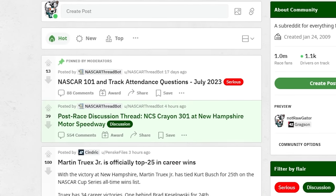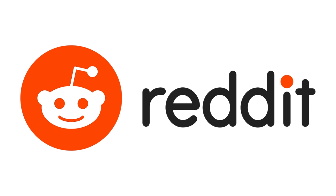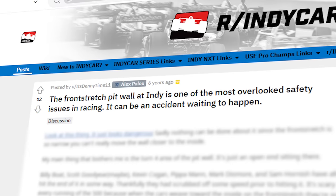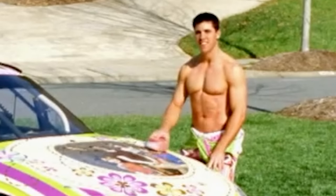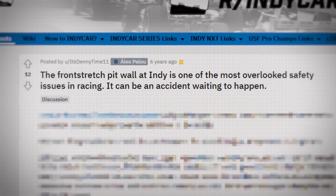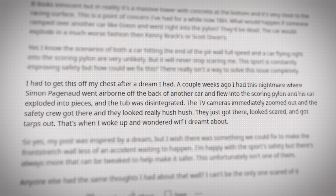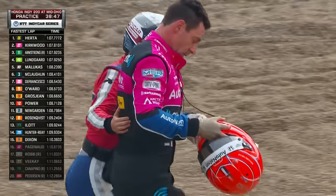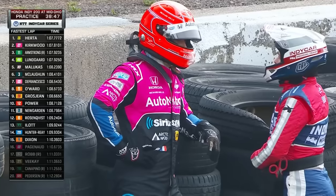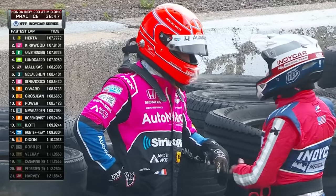I did a little digging on Reddit and I feel like I struck gold. I found a thread written by a user named It's DennyTime11 — great name, by the way. I can't believe someone else has actually thought of this. Apparently it stemmed from a dream where specifically Simon Pagenaud flew into the pylon. Why did it have to be him? I don't know. Poor guy.